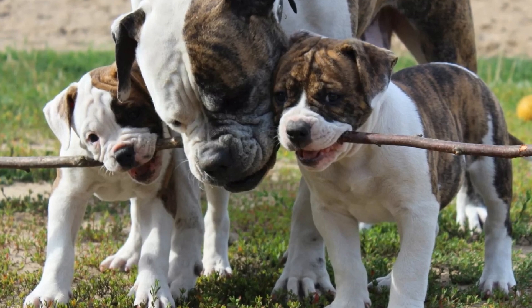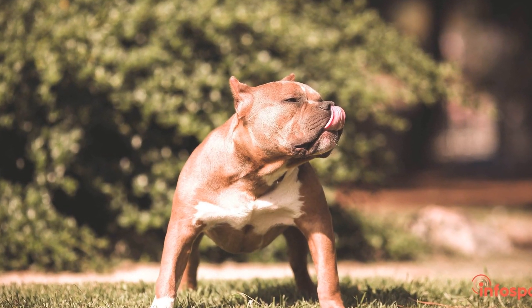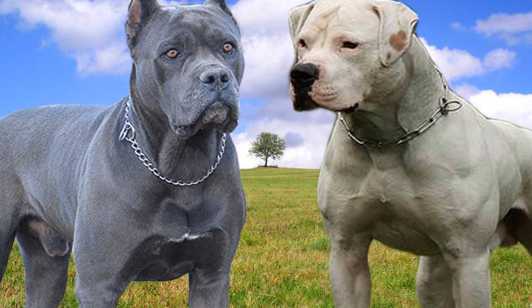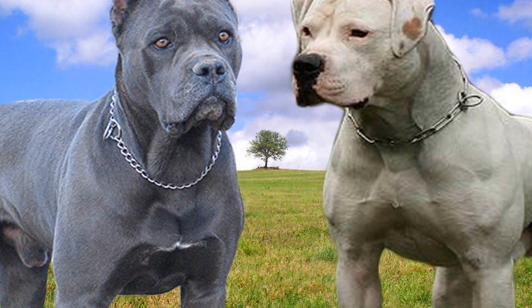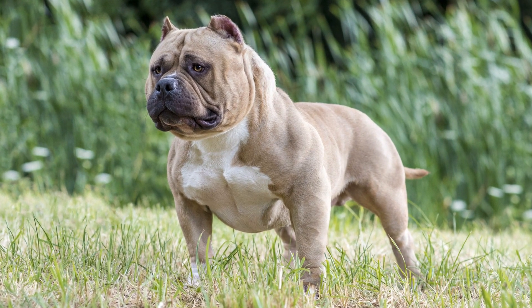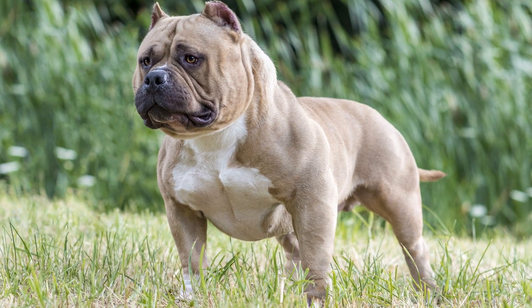Conclusion. While American bullies are a large breed, they can adapt well to apartment living if their needs are met. Adequate physical exercise, mental stimulation, socialization, and potty training are all essential for their happiness and well-being. By considering these factors and making informed choices, potential owners can successfully raise an American bully in an apartment and enjoy the companionship of this affectionate and loyal breed.